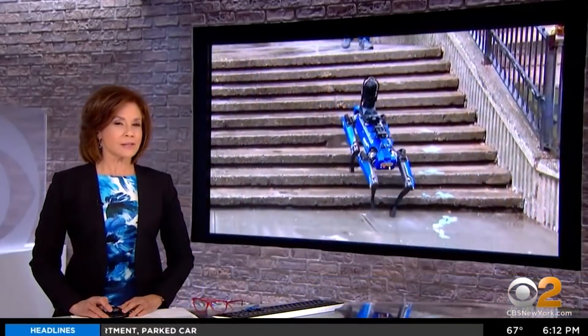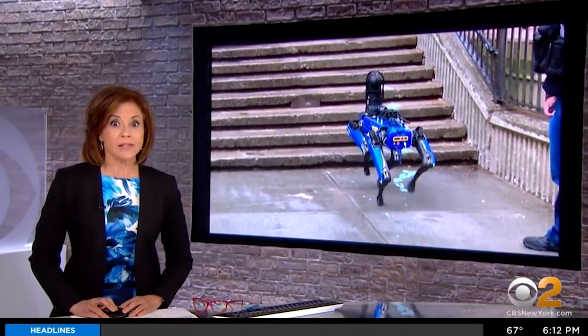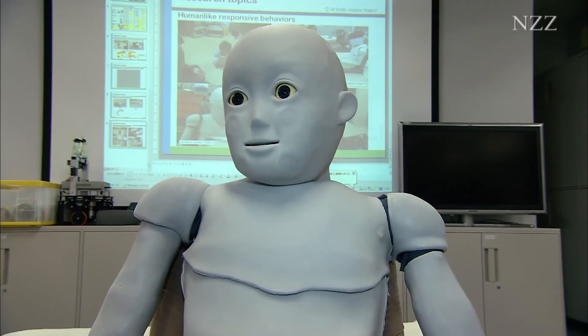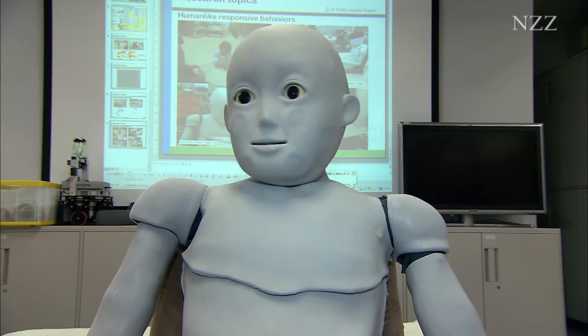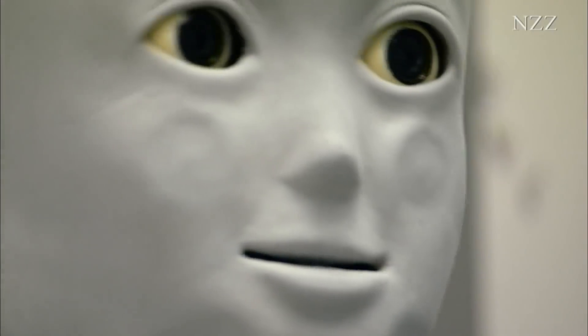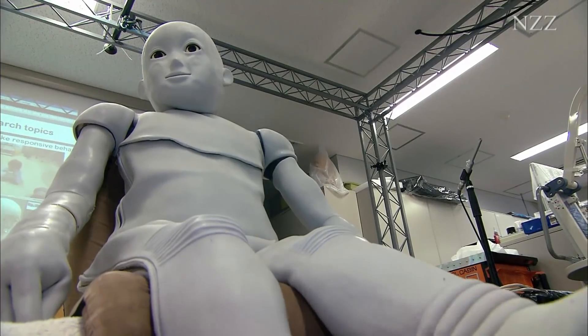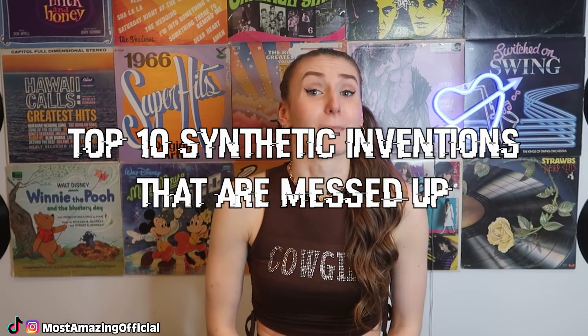New NYPD technology has some people doing a double-take and asking questions. As you see, it's a robot shaped like a dog. CB2 is the name of a robot child made by the University of Osaka, used to study how learning processes take place. CB2 has a quite human-like presence. Scientists are getting out of control — soon their crazy inventions are going to turn on us and we're going to have a full-on robot takeover. From robots performing surgeries to robots replacing humans, let's talk about these and more in today's video: Top 10 synthetic inventions that are messed up.